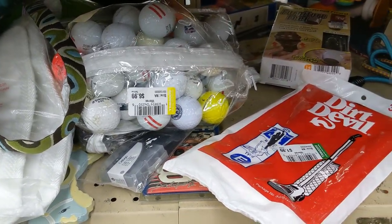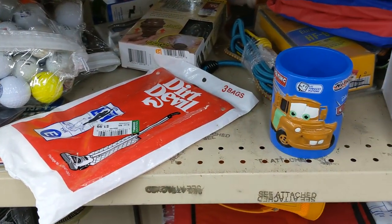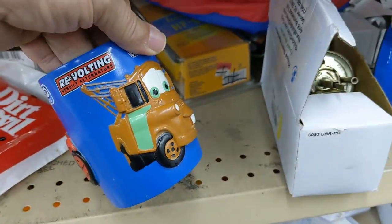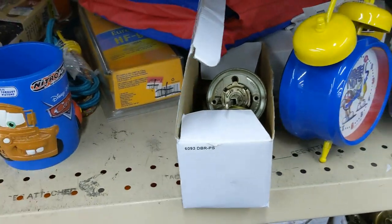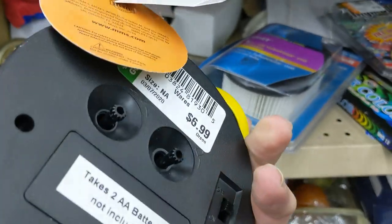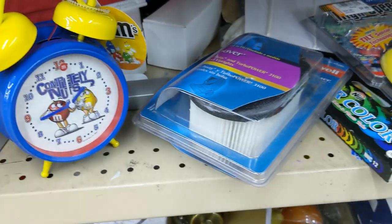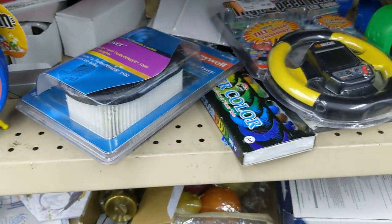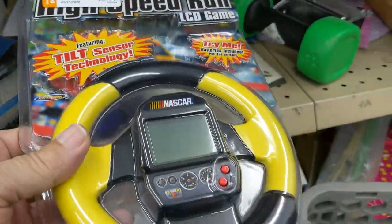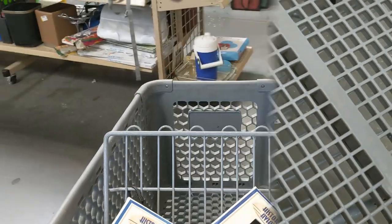I decided to try one more aisle before checking for the Dexter coasters. First I came across a Disney mug from the movie Cars for $1.99 — passed on it. Right next to it was an M&M's alarm clock for $6.99, but they only go for about $12, so I passed. Next to that was a handheld car game called High Speed Run — a NASCAR-type game for $2.99. They go for $15, so I kept it.